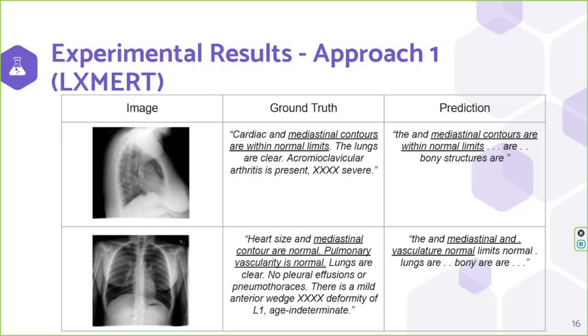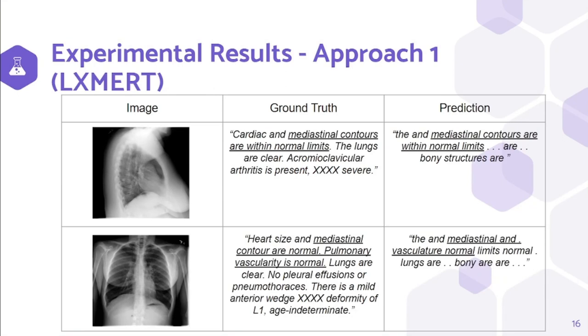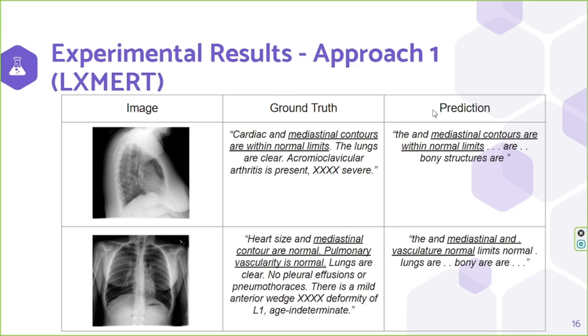Now let's come to the results. The first attempt of the first approach did not give good results as it tended to overfit from the first epoch. But the second attempt gave better results. These are two captions generated for two different chest X-ray images in our second attempt of the first approach. If you look at them, there are some similar phrases, but if we take the whole caption, in both cases the predicted captions do not possess all the required information.